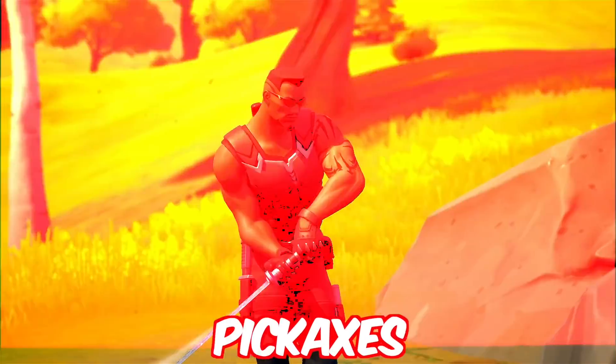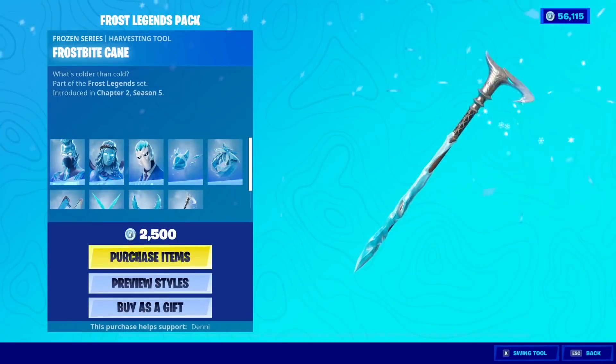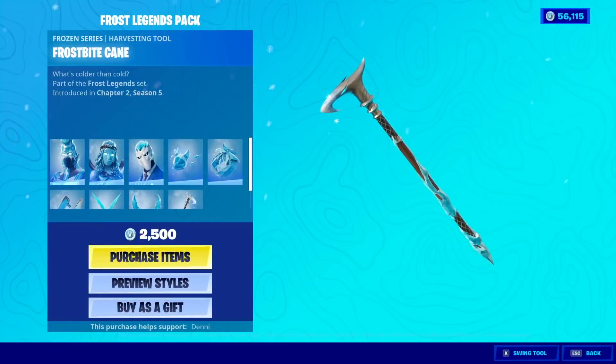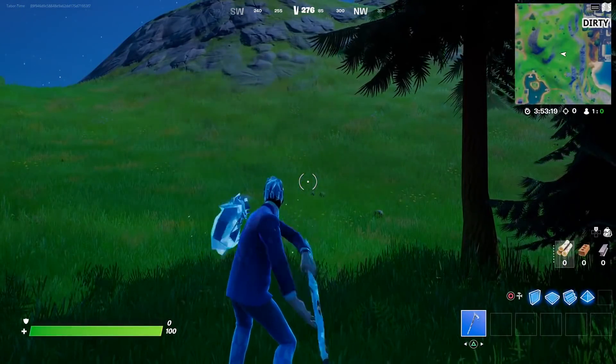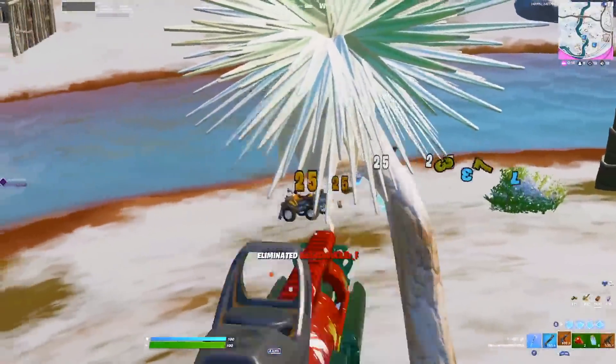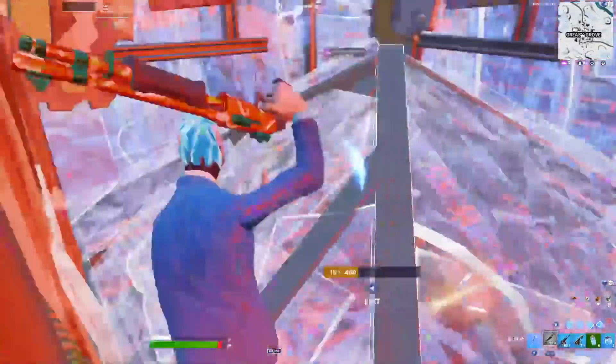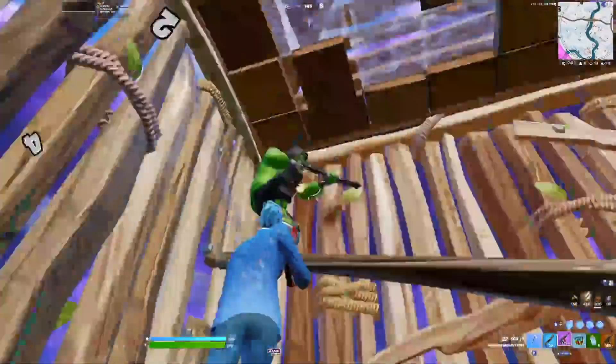Here are the sweatiest Fortnite pickaxes of the year — let me know how many of these you own. Starting with the Frostbite Cane. This pickaxe isn't brand new or anything, but recently I've been seeing a lot of sweats using it, and it was just like that when it was first released as well. But if you have people like Reet using it, I'm sure that says it all.